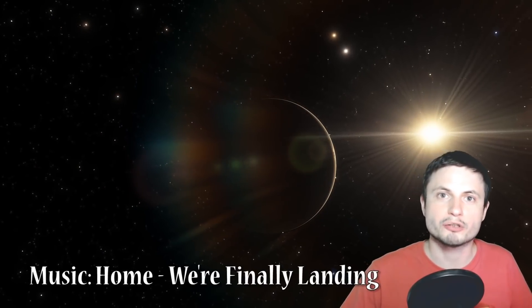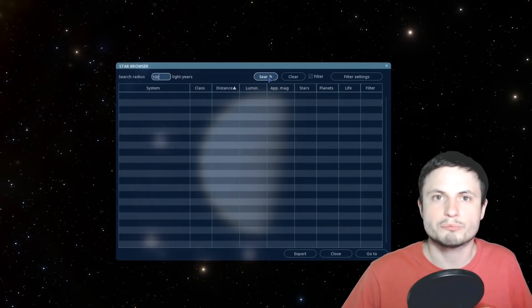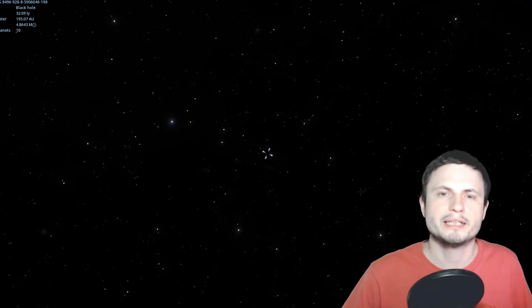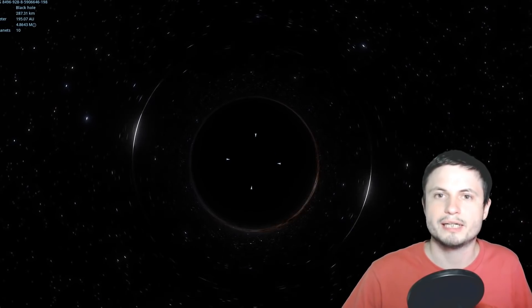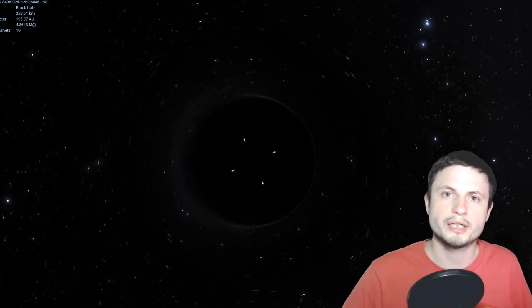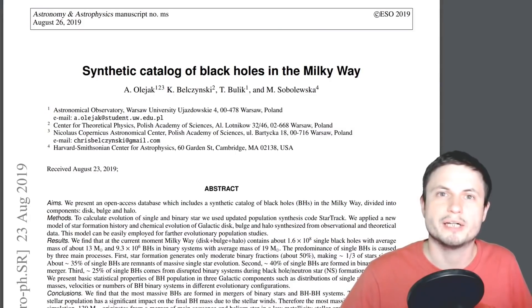Hello wonderful person, this is Anton, and in this video we're going to be talking about the total number of different types of black holes in our own galaxy. We're going to discuss a paper I just recently discovered and its implications. A Polish team from the University of Warsaw and a few other universities used a very comprehensive simulation and created a free-to-use open-source database for other scientists — the project is called Synthetic Universe, or basically artificial universe.